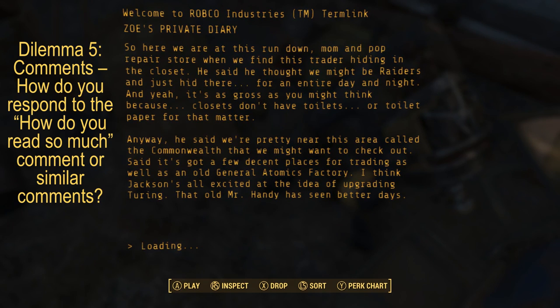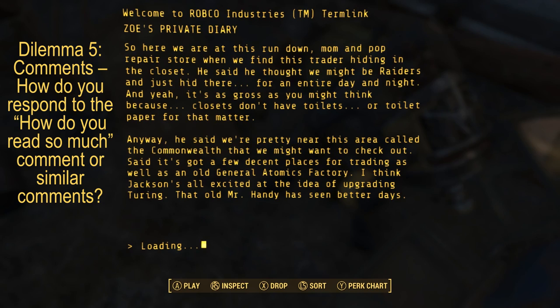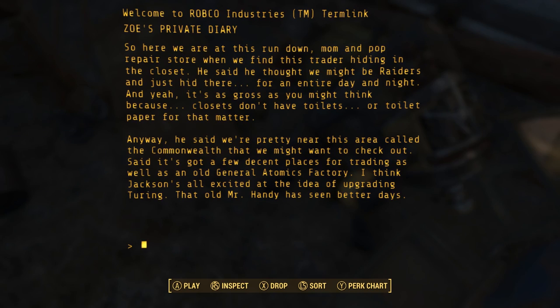Dilemma five: comments. How do you respond to the 'how do you read so much' comment or similar comments? I literally don't think I've gotten that comment before — no one cares about my reading habits.